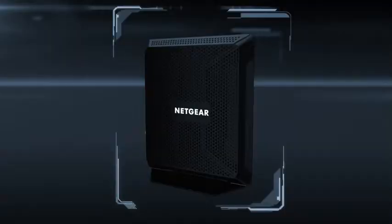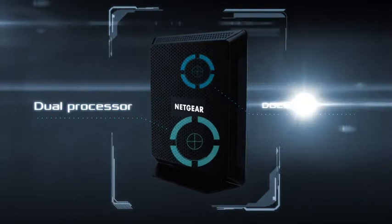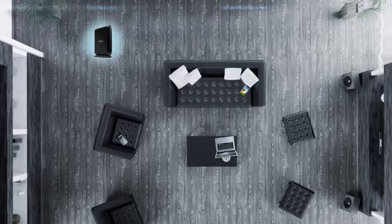Maximize your streaming and gaming with a powerful dual processor and DOCSIS 3.0 technology, which delivers maximum speeds for uninterrupted video streaming, ensuring your video streaming doesn't lag or buffer.